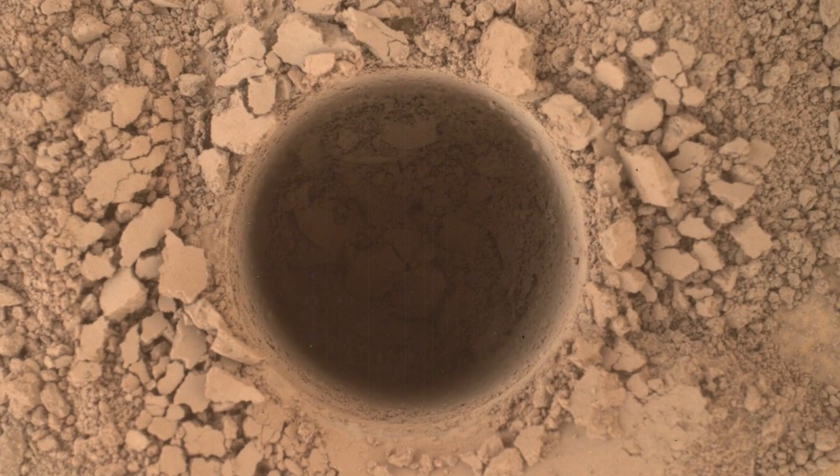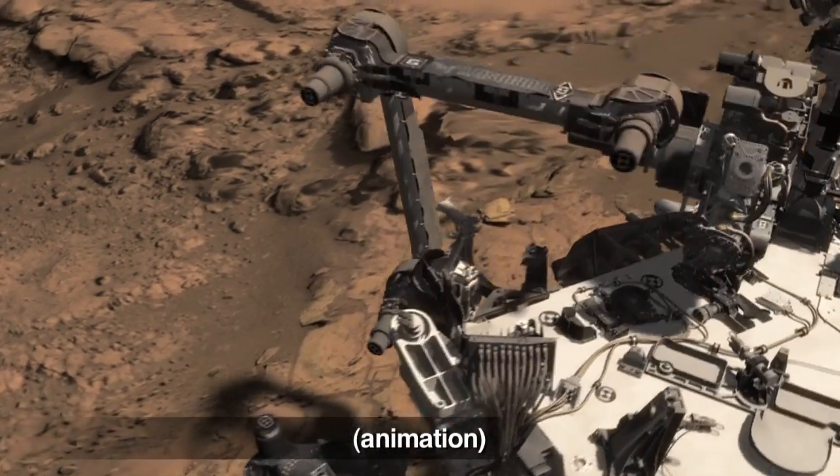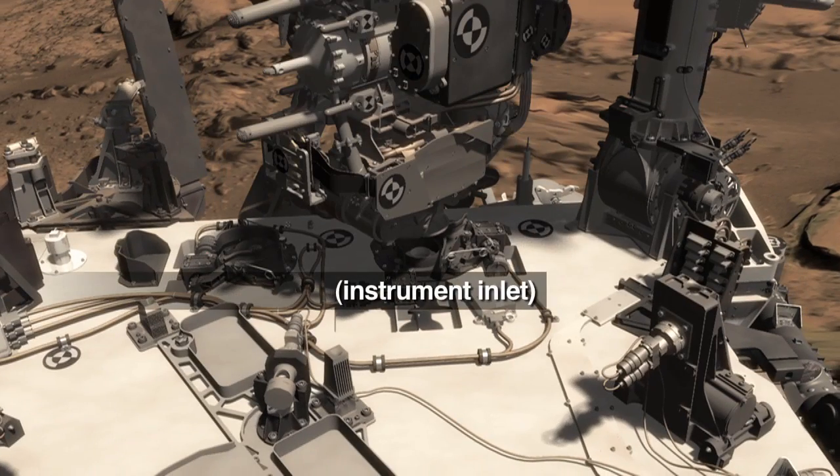Then we do a full drill, and if we confirm the sample won't clog our sample collection system, the next step is to transfer it to the instruments for analysis.